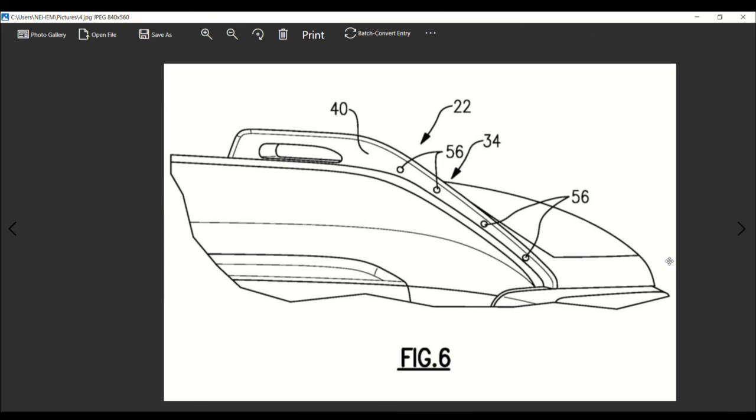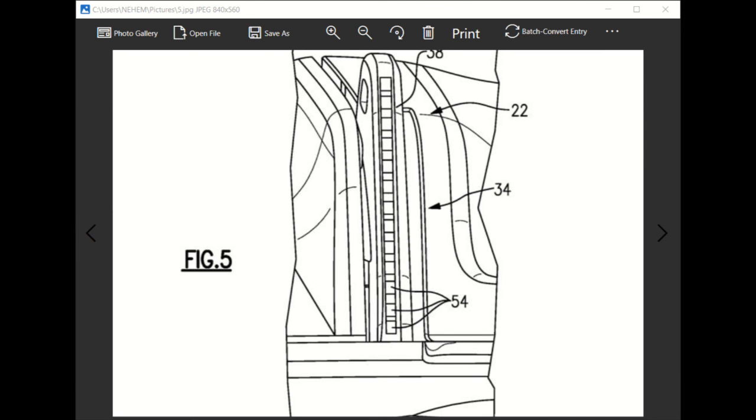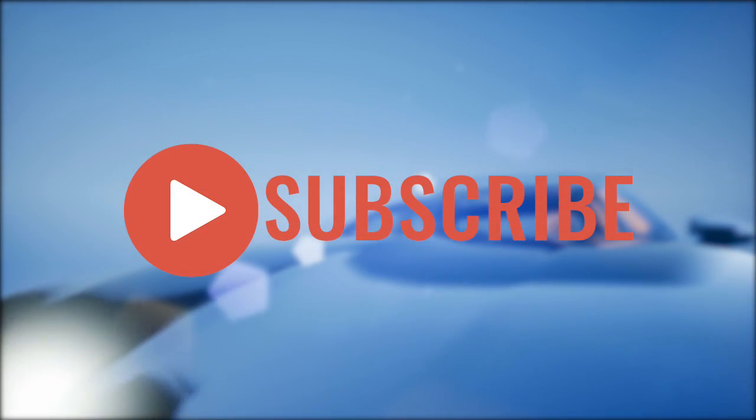I hope this explained the patent and what to expect — it really opened our eyes to the new directions Ford is going with the Bronco. Thank you guys for watching, for subscribing, and for your support. This is AR Automotive Reviews. If you enjoyed this video, give it a thumbs up, share it with your friends, and subscribe for more interesting videos.